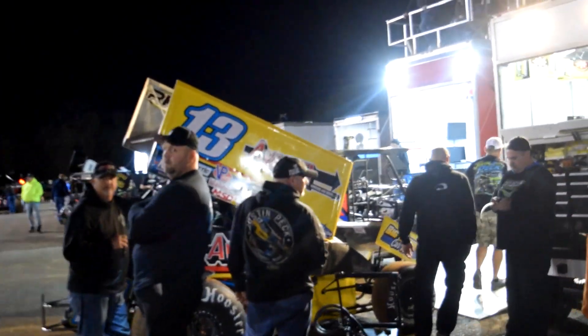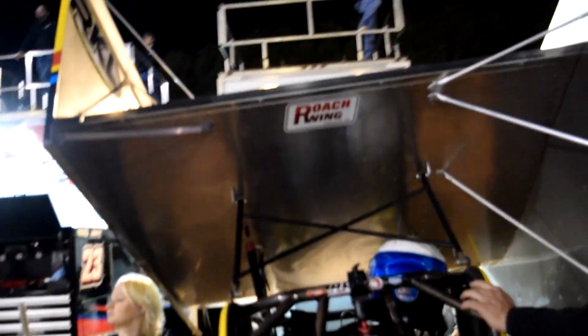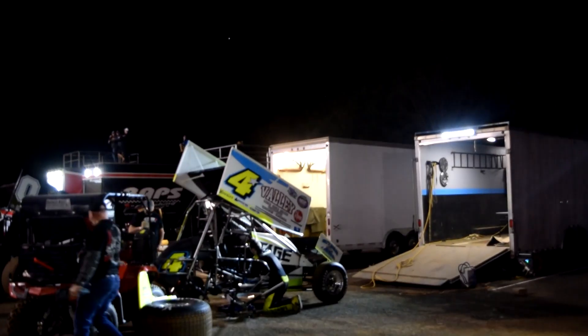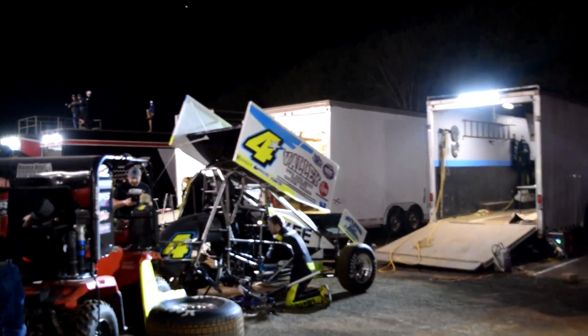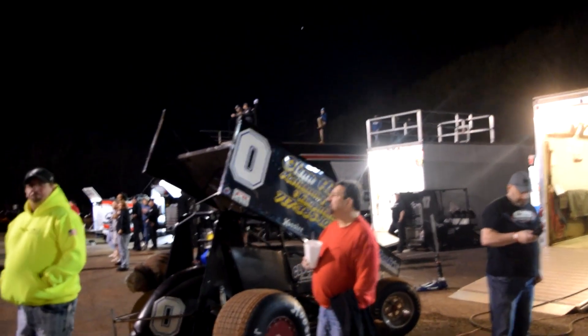Not a central Pennsylvania car, but this is Justin Peck's No. 13 for Buke Motorsports. He'll be running with the All-Star Circuit of Champions this year. We've got some Ohio blood out here — this is Tyler Street's No. 4 Star. Usually running weekly over in the Buckeye State, but he's here for the icebreaker.